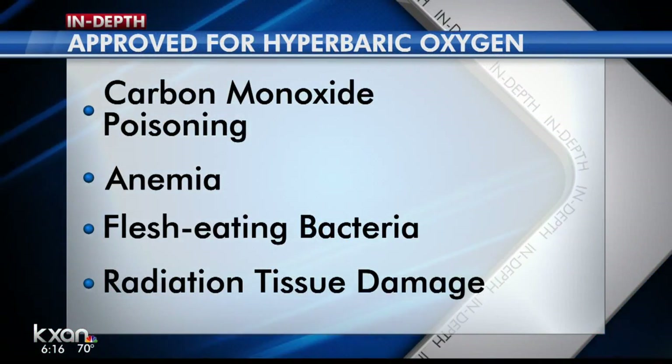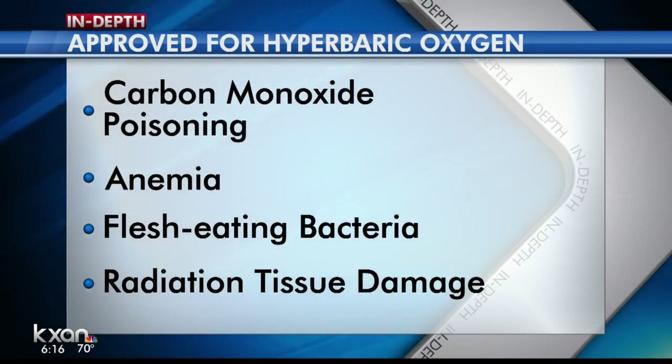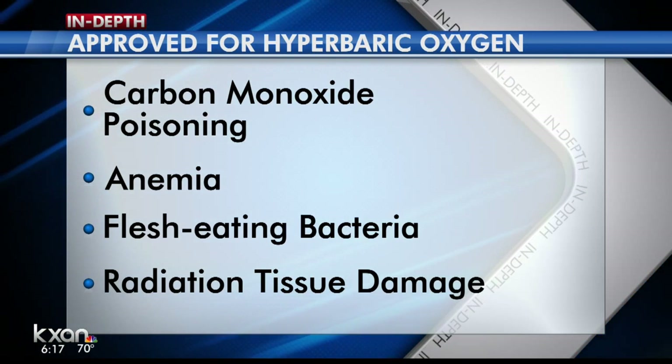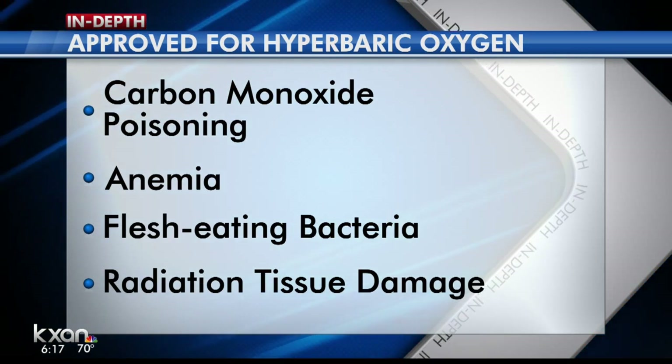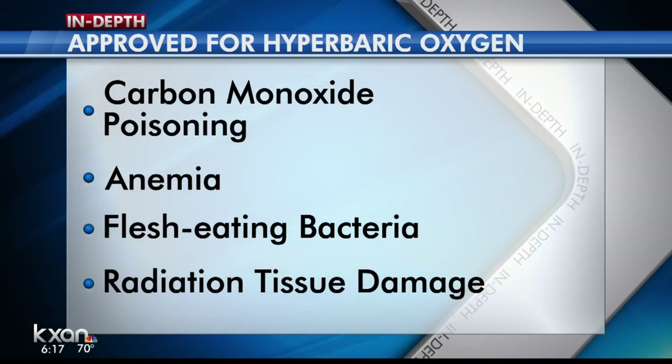Now, there are only 13 FDA-approved uses for this, including carbon monoxide poisoning, anemia, flesh-eating bacteria, and radiation tissue damage for those undergoing cancer treatments.